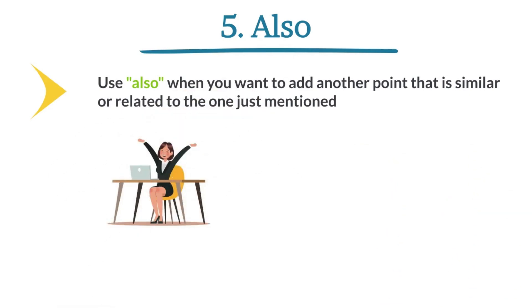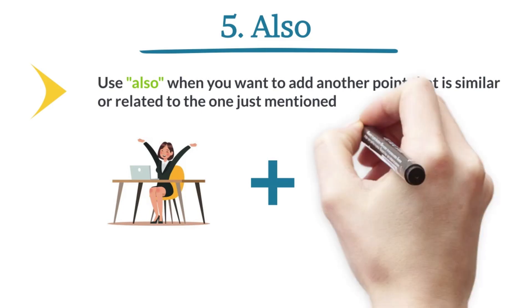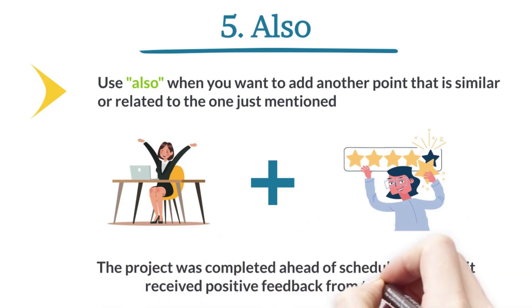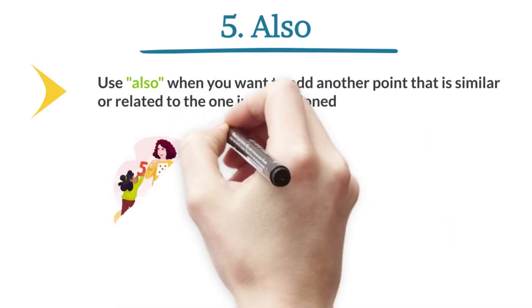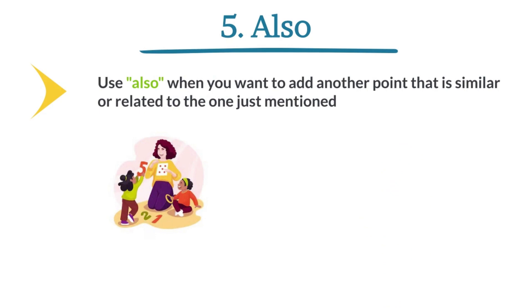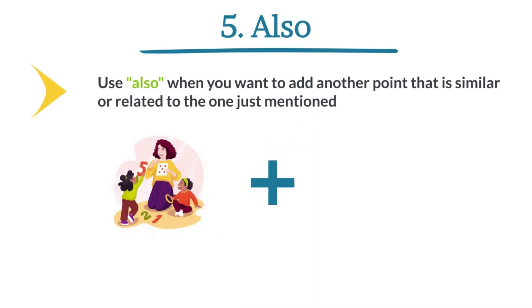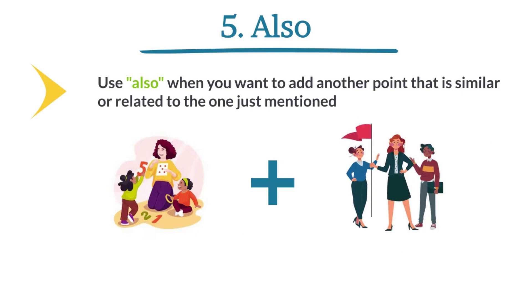The project was completed ahead of schedule. Also, it received positive feedback from the client. She excelled in both academics and extracurricular activities. Also, she demonstrated strong leadership skills.